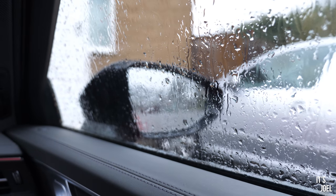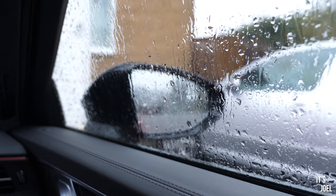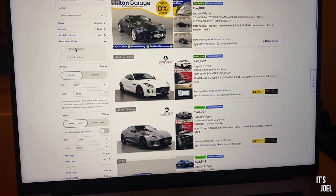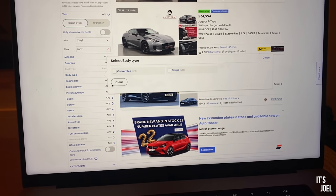Well, hello everyone, and welcome back to the channel and to a really, really rainy day here in the United Kingdom. The way I spend lots of my rainy days is browsing through AutoTrader for various cars, next projects that I want to buy, and just the things that I'm lusting after on AutoTrader. So that's what we're going to do today.